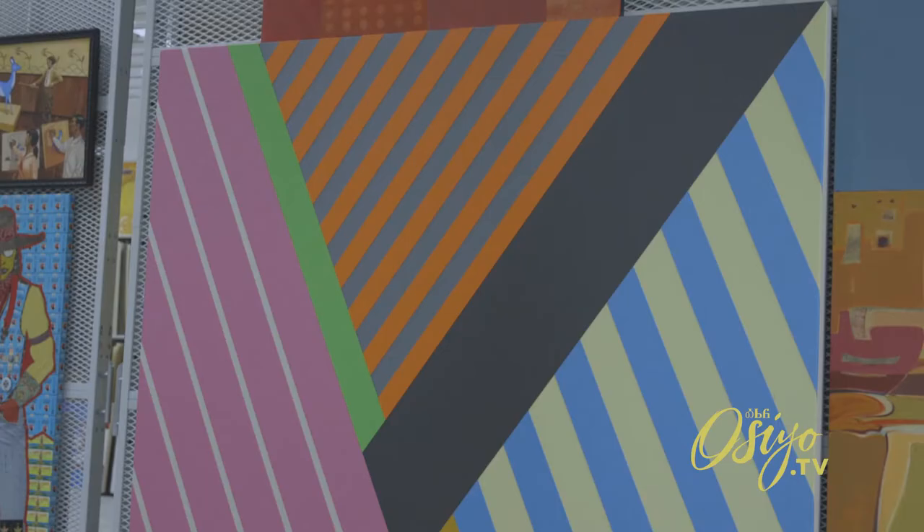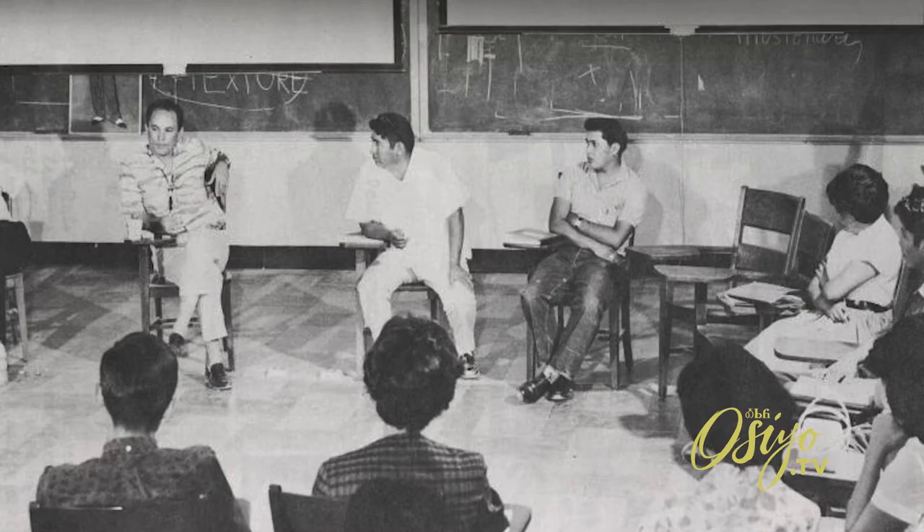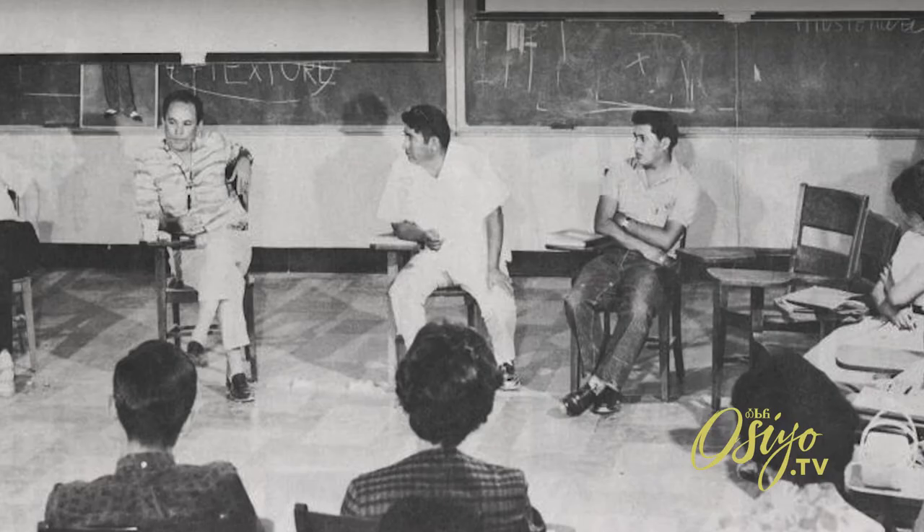Most of our Contemporary Native artists came out of the Institute of American Indian Arts. They either taught here, went to school here, or worked here. Even though you don't know much about Indian art or Contemporary Indian art, you might know some names out there.